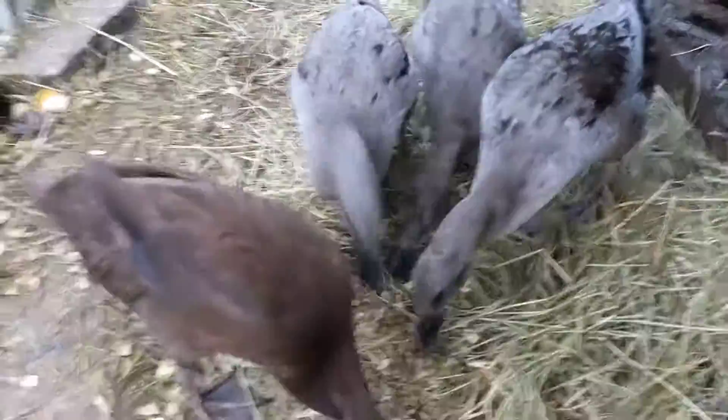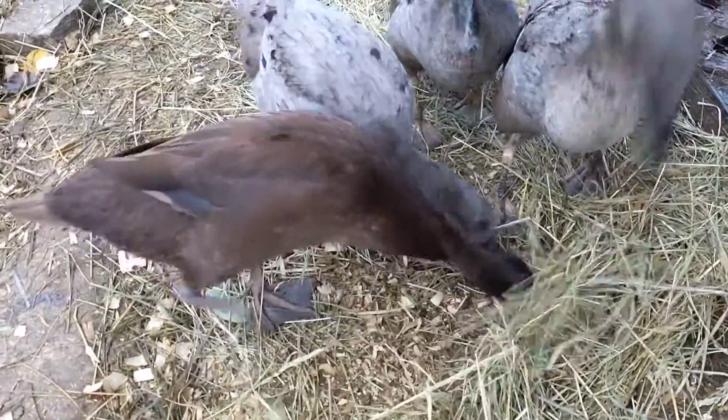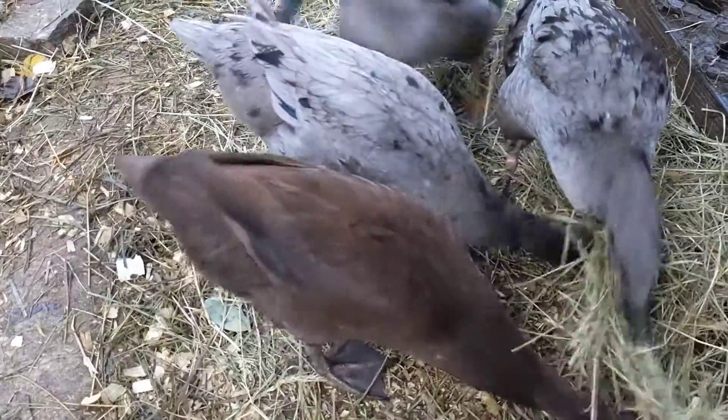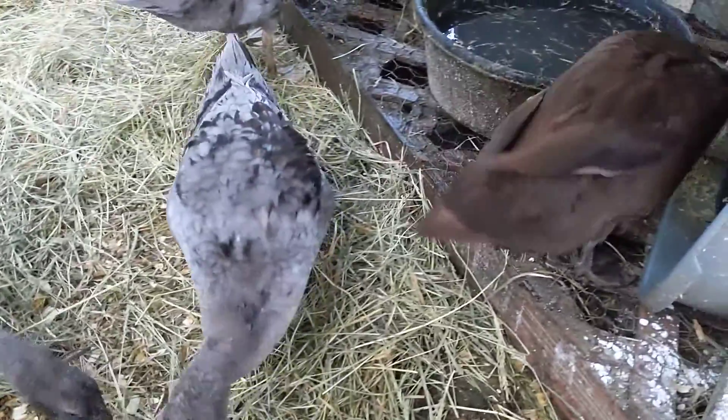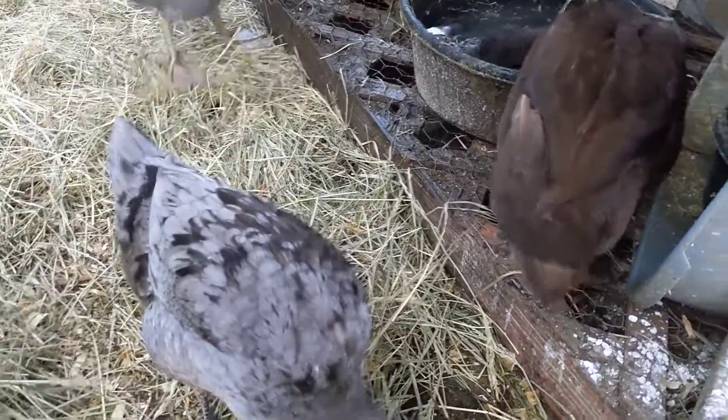Hello friends. I just wanted to point out some of the coloring. You can see on Gladys there, she has some back feathers that have some dark blue in them.